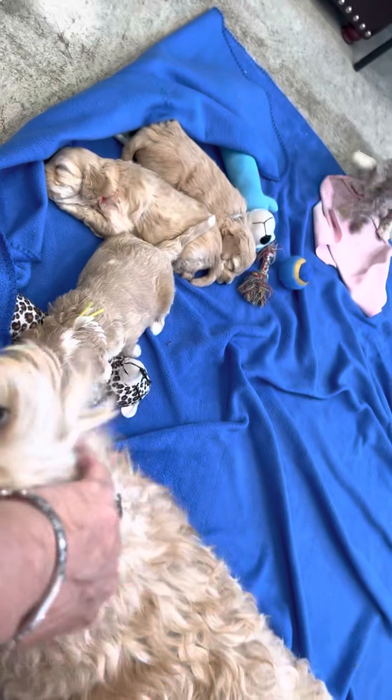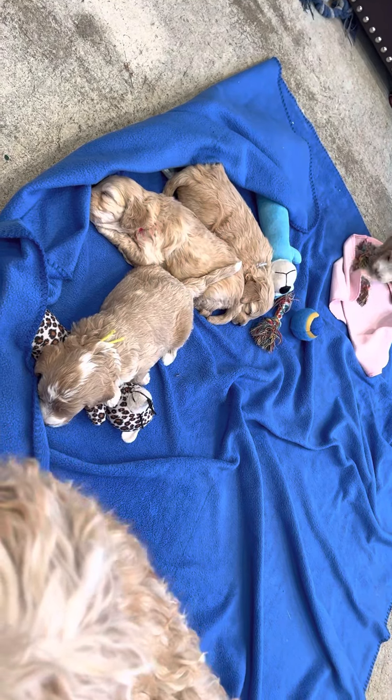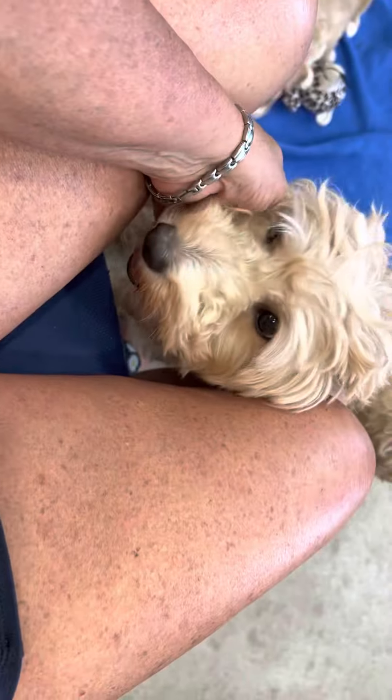We'll get some videos with the girls and boys separately on Wednesday when they're more active, because the more we bring them in here the more they like to play with the different toys. Lick lick lick - I know you want a massage, don't you? You just want your massage.